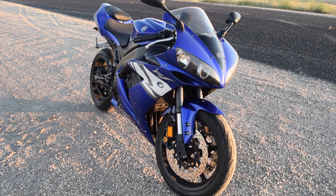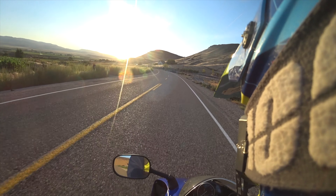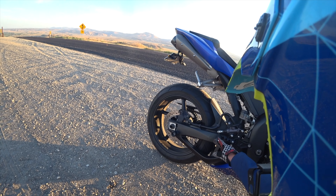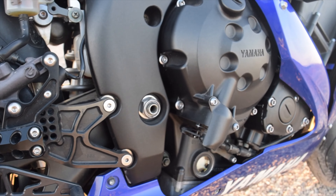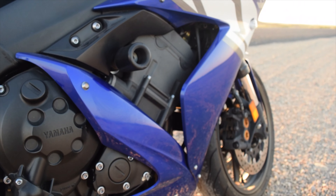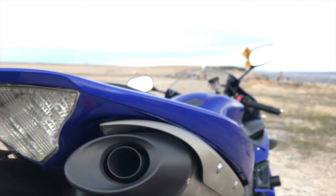This particular one is pretty much stock. As far as performance, it's stock but it does have rear sets and flush mount signals on it. I put the flush mount signals on and the fender eliminator. Other than that, it doesn't even have an exhaust — everything is stock.